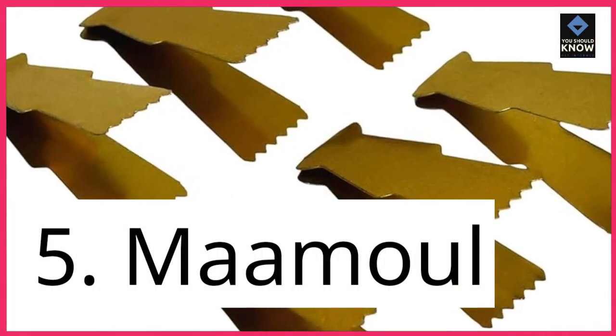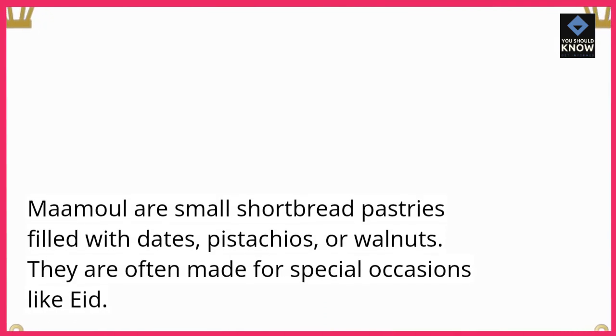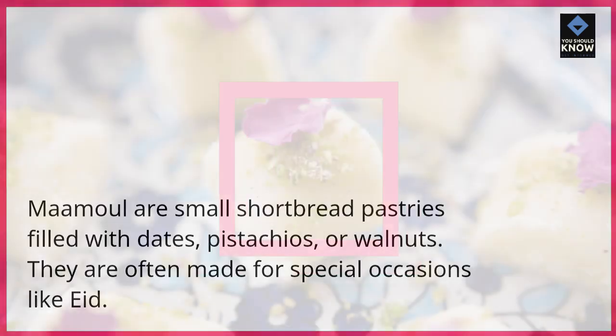5. Mahmool. Mahmool are small shortbread pastries filled with dates, pistachios, or walnuts. They are often made for special occasions like Eid.